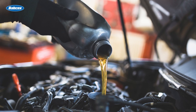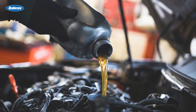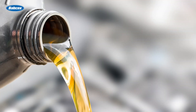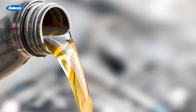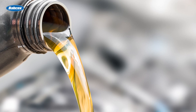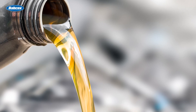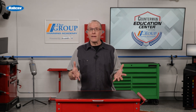Regular oil changes and following the manufacturer's recommended maintenance schedule are crucial to ensure optimal performance and longevity of the VVT system. Oil type and viscosity also have an impact — always use a high quality engine oil that meets or exceeds the manufacturer's specifications and pay special attention to viscosity. Using the incorrect oil viscosity can affect VVT operation, leading to poor engine performance, excessive fuel consumption, and a check engine light.